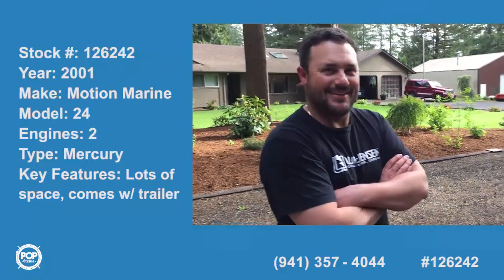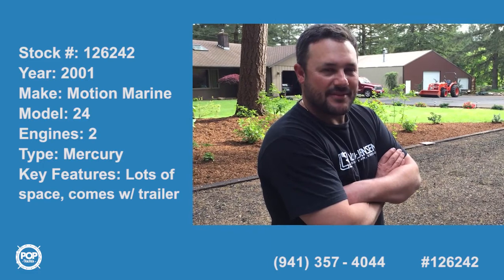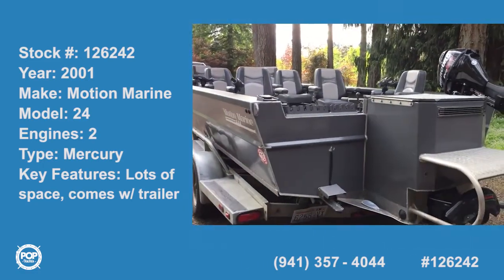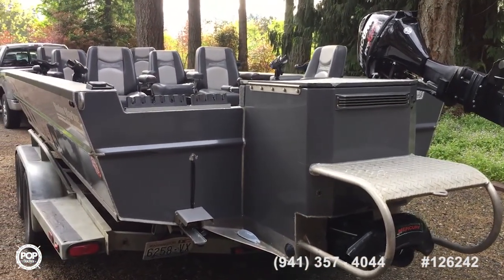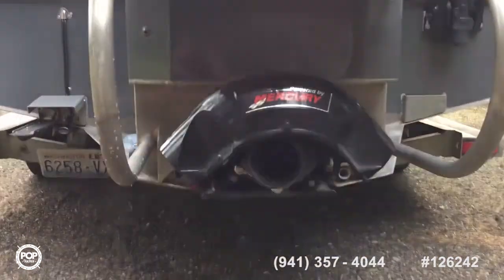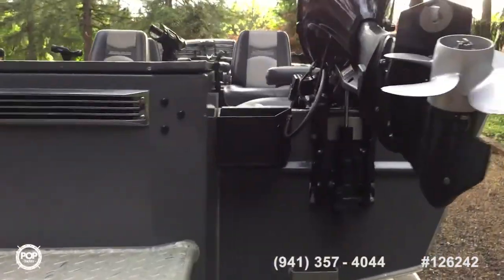I'm here with Brandon McGavern and we're here checking out his boat and he's going to describe it for us. Go for it, Brandon. Yeah, it's a 2001 Motion Marine, 24 foot, it's got a Mercury 175 horsepower sport jet which is new, and also a new Mercury 9.9 four stroke pro kicker.